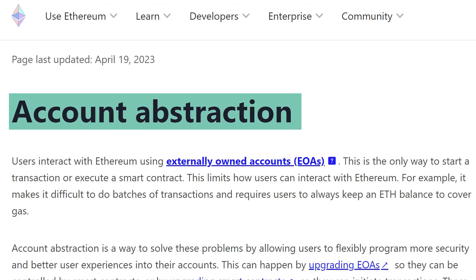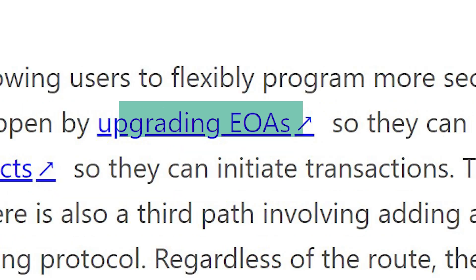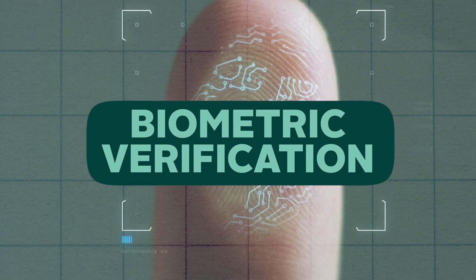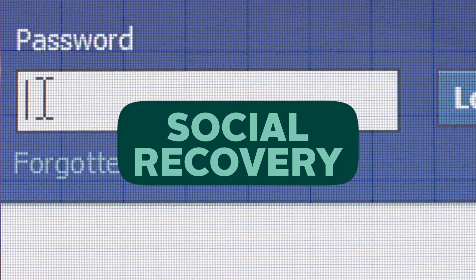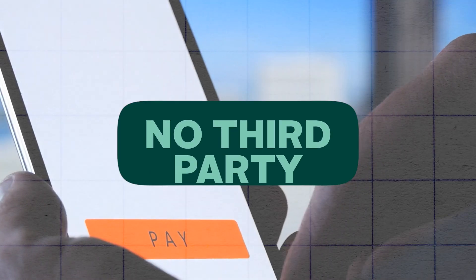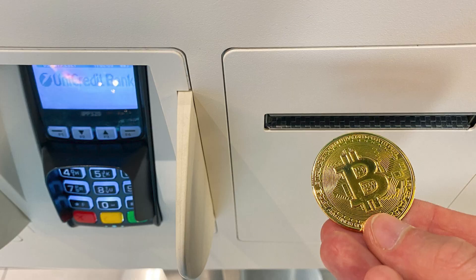On top of the ZK roll-up technology, ZK Sync Era delivers other features such as support for account abstraction, which makes user accounts more programmable and therefore more flexible. For example, a wallet can be configured to require security steps like biometric verification, two-factor authentication, social recovery via family or friends, or even to make automatic payments without a third party. This feature mainly tackles user experience issues, which ERA believes when dealt with will bring about mass adoption.